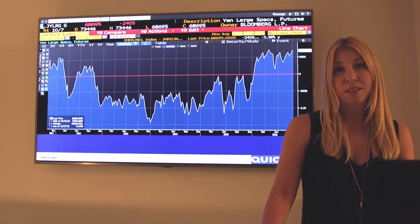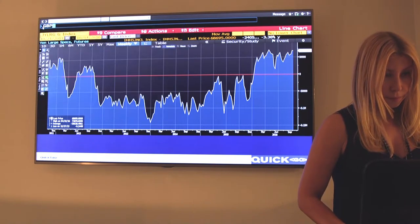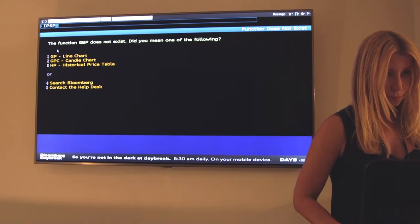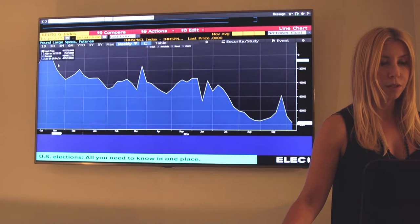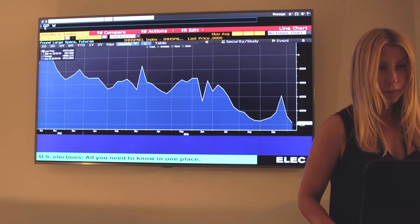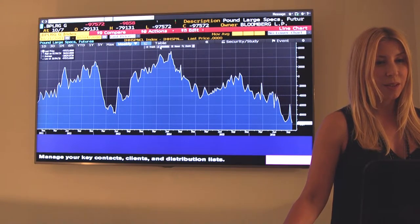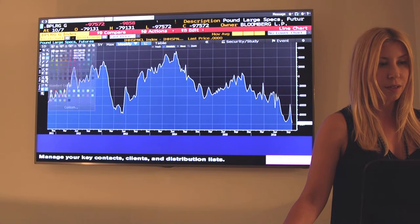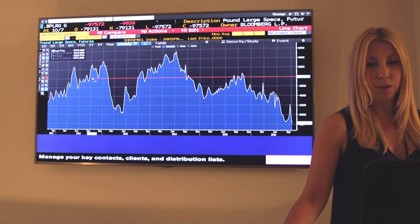Let's take a look at our second example. It's sterling. These data, by the way, for institutional investing positions are released weekly. Here we go, sterling. Let me put in the zero line so you can see it, because institutional investors, as you would imagine with Brexit, are very, very short sterling.